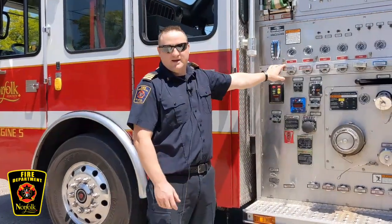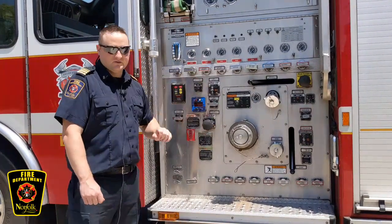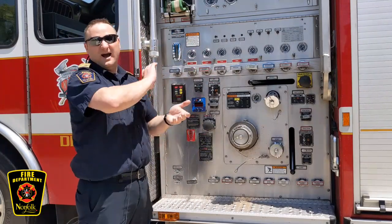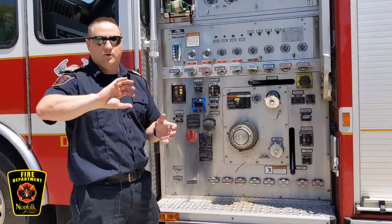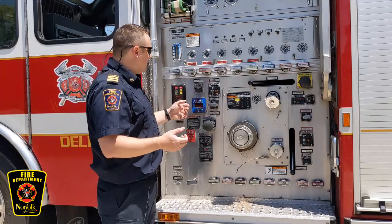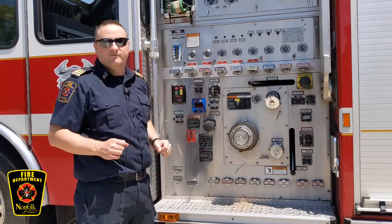This panel right here kind of looks like a computer. There are switches and knobs and all sorts of things you can turn, and what this does is help us get water out of the nozzle. At home you probably have a garden hose — mom or daddy just twist a lever. Well, this is kind of the same thing. When we want water, we just pull one of these handles and it comes out one of our hoses.